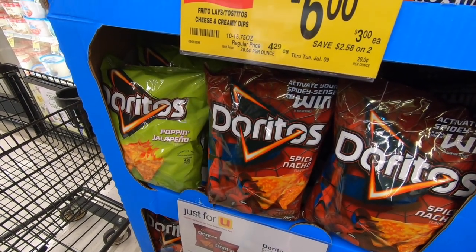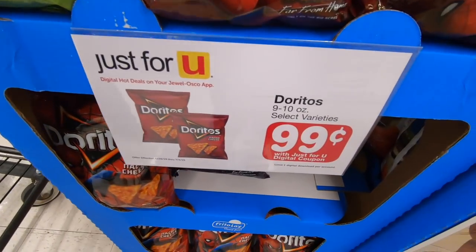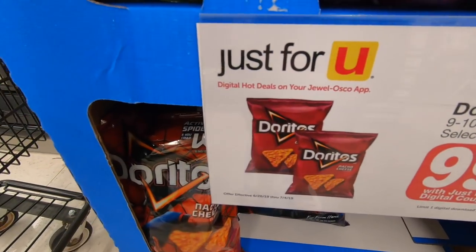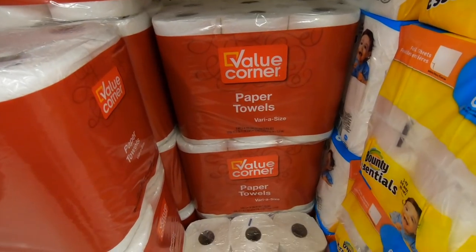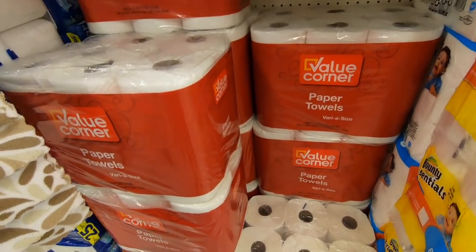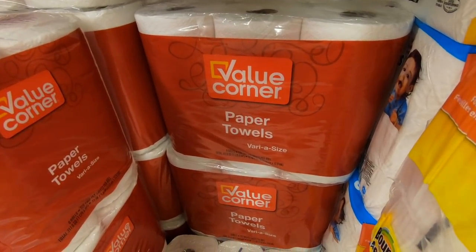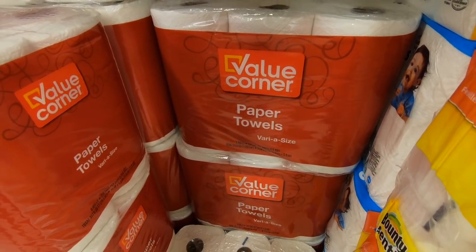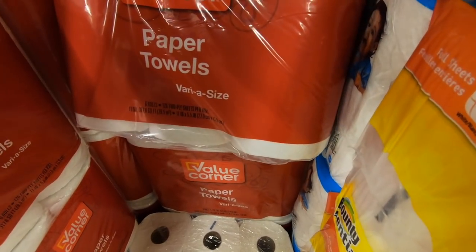We are at Jewel now. We ended up spending around $138 at Sam's Club. Here at Jewel I'm getting a bag of Doritos — only 99 cents after coupon, limit one. And these Value Corner paper towels are on sale for only $3.99. There's a limit of four but I'm picking up three today — I use them in the bathroom and kitchen.